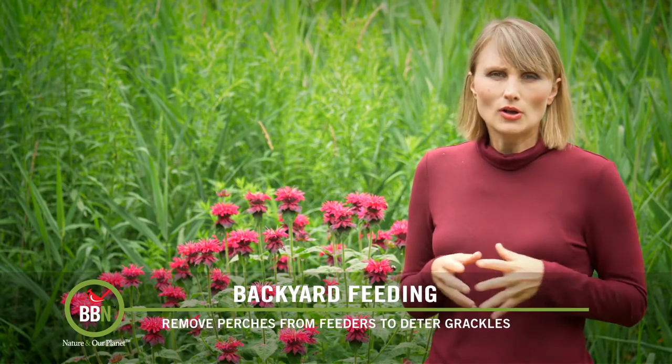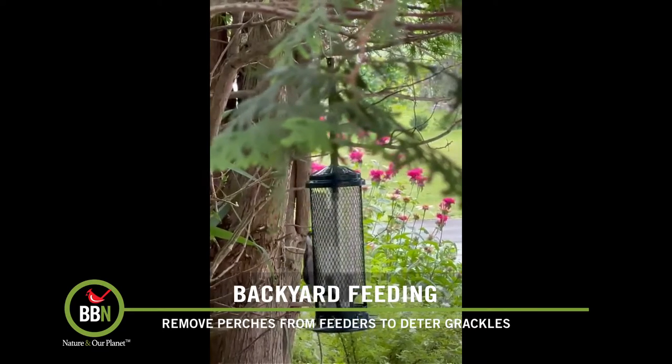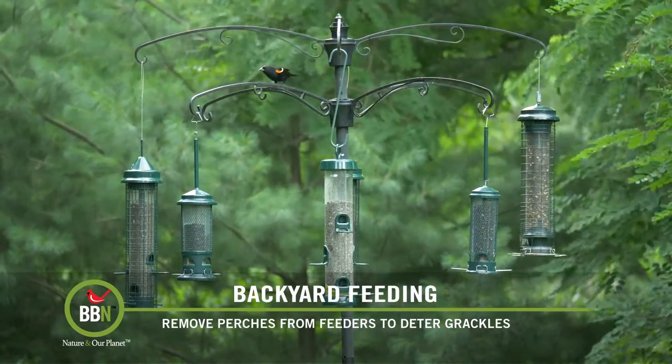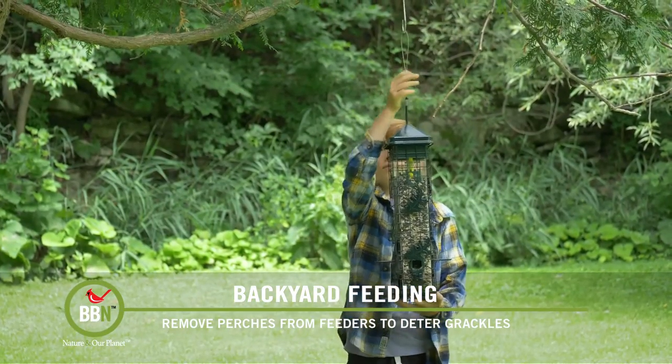First of all, we've set up several feeding stations. I have a feeder in the front, I have my big feeding station, and then we have random feeders all over the place. That way all the birds have an opportunity to eat and we can watch them in different areas.